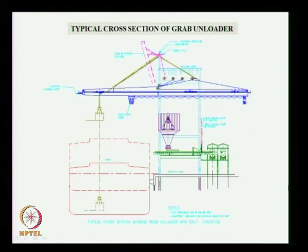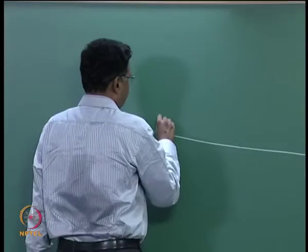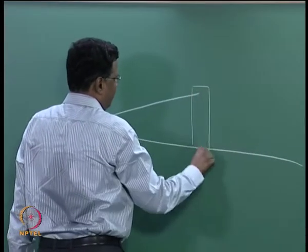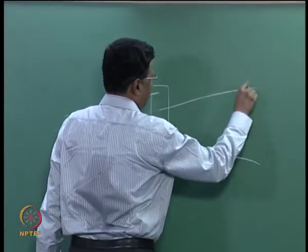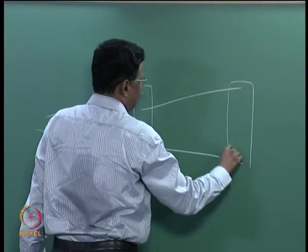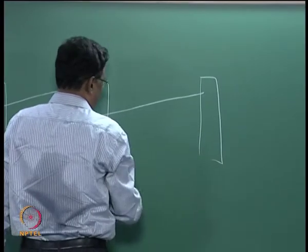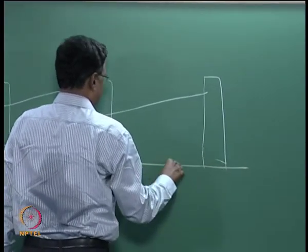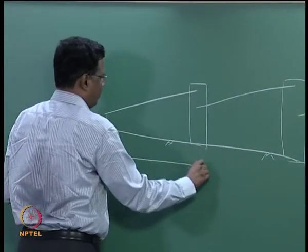Typically the weight of the crane is about 800 tons and it will have about 16 to 24 wheels. The conveyor system: suppose this is your ground level, there is one conveyor going up, then we have a transfer tower, then it drops and goes to another place, and then goes further. Distance between transfer towers may vary from 500 meters to 1 kilometer.